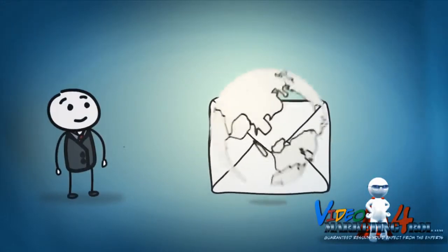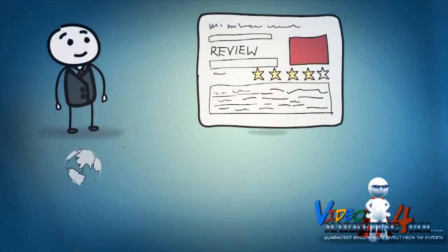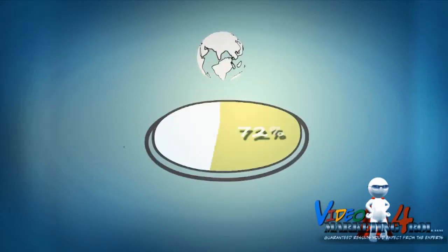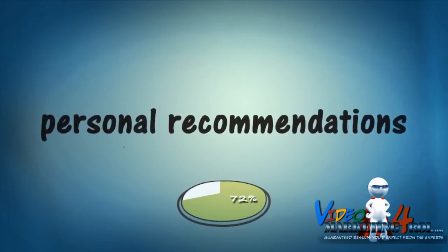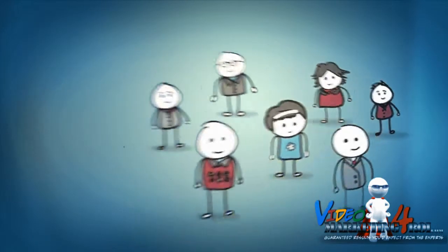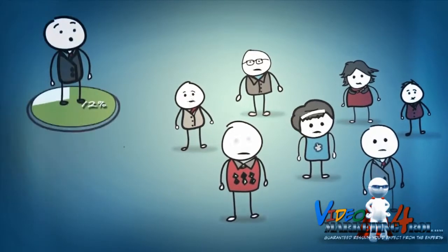As a business owner, the feedback customers leave online for your business can dramatically affect your bottom line. In fact, 72% of customers trust online reviews as much as personal recommendations from friends and family. So what people are saying about the quality of your business can either make or break you.